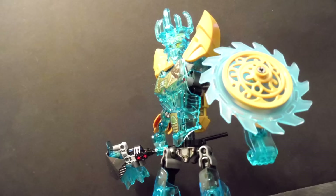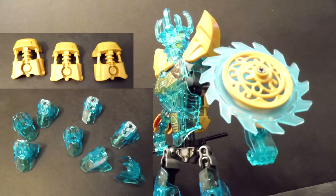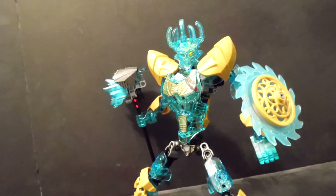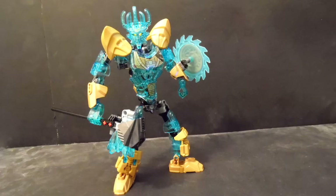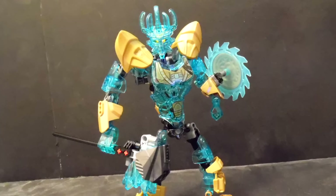It heavily lacks new pieces and recolors. It uses these 4-long armor 8 times, these add-on armor 3 times, these bones 5 times, and still no golden hands! Also, pearl dark grey. But let's be honest, it's not surprising since the line is doing so badly. However, this set is dead-on close to a good set.